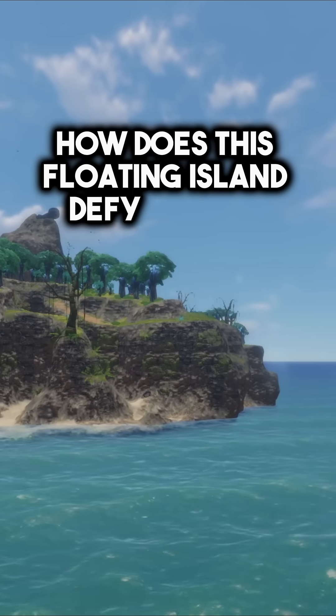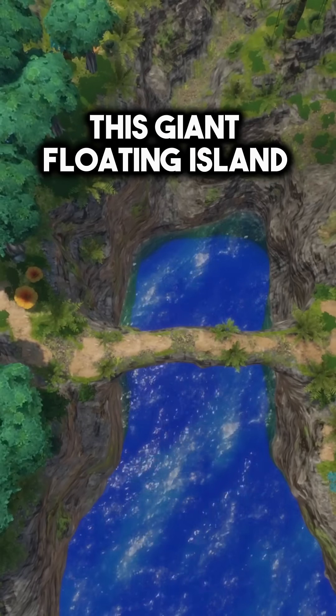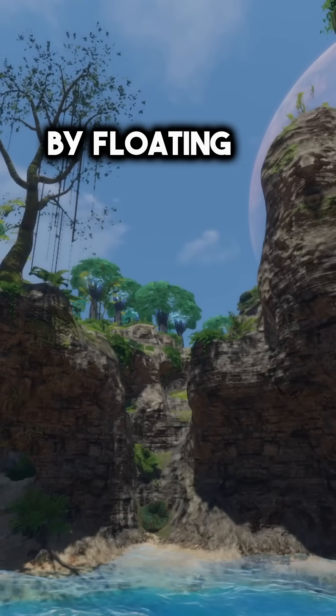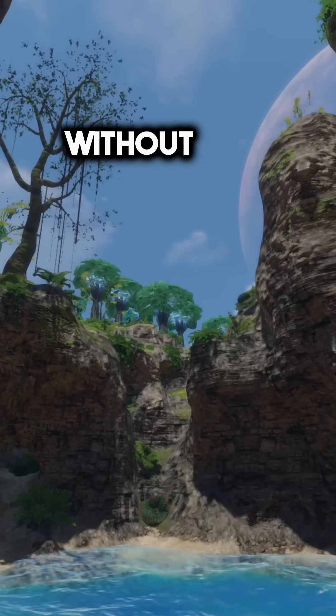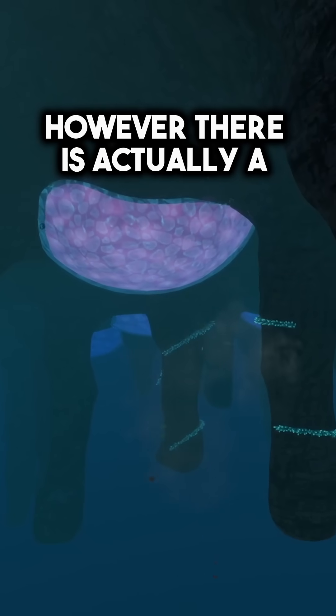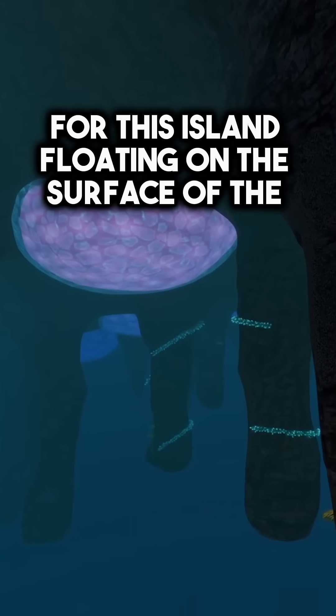How does this floating island defy physics in Subnautica? At first, this giant floating island on this alien planet may seem like it actually defies physics by floating on the surface of the water without any kind of support underneath it. However, there is actually a very unique explanation for this island floating on the surface of the ocean.